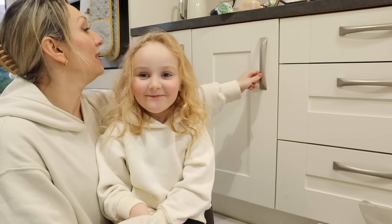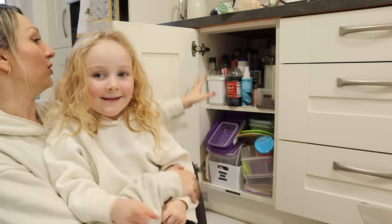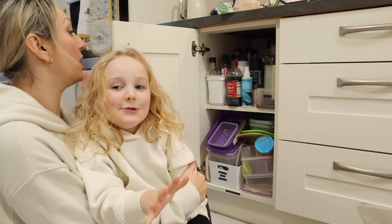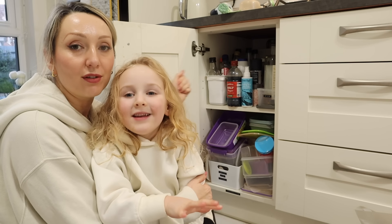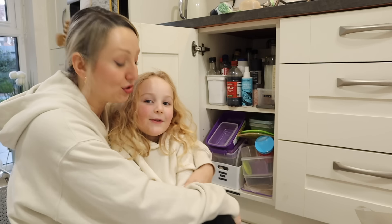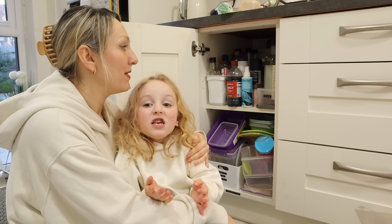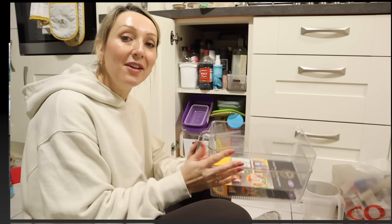Next up is this cupboard — the oils area — and then the dreaded Tupperware down here that needs sorting out. I've decided I'm going to use the same containers with handles that I used for the baking stuff. I'm just going to pop to B&M now to get some more storage bits because I've run out, and then come back and sort this cupboard — that will probably be the last one I do today because it's taken so much longer than I anticipated.